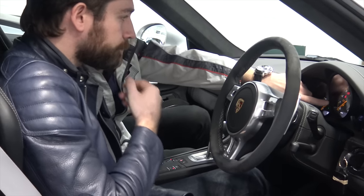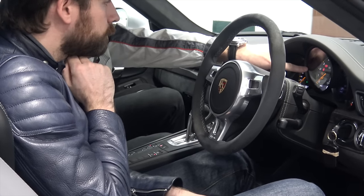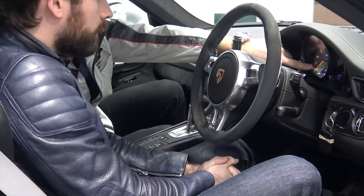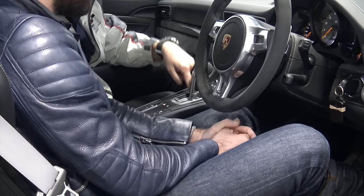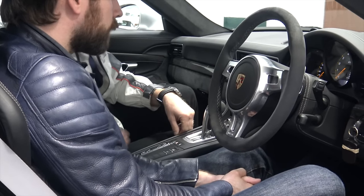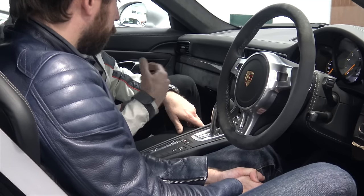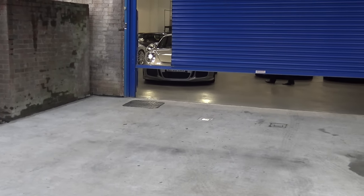In terms of gearing, obviously the central rev counter - that's a 911 trait that's really followed all the way through. You've got your diagram here to indicate where you are - park, reverse, neutral, and drive. This will illuminate and tell you your gears. What you can do, once it's in D, you can pop it across into manual mode and you can then just use this or you can go up and down on the paddles.